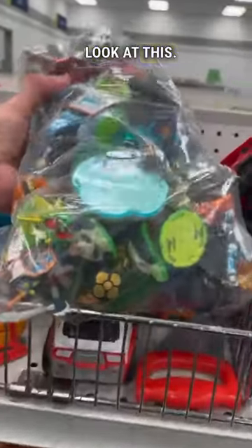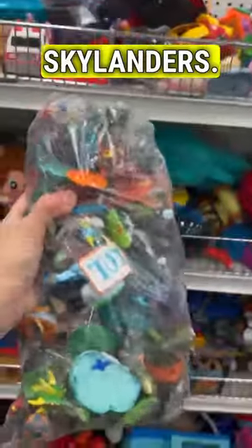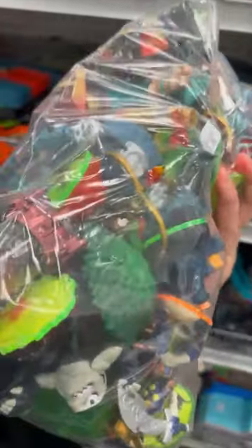Oh, wow. Look at this — a giant bag of Skylanders. That is a ton of them, and it's only $6. I'm not sure how well I'll do on this, but this is too good of a deal. I'm getting it.